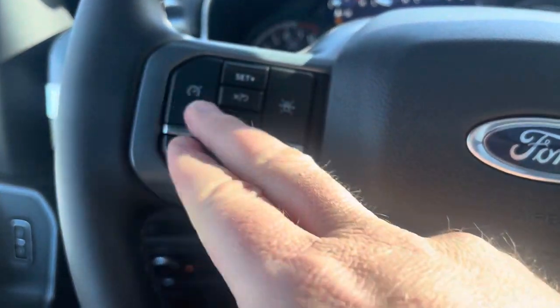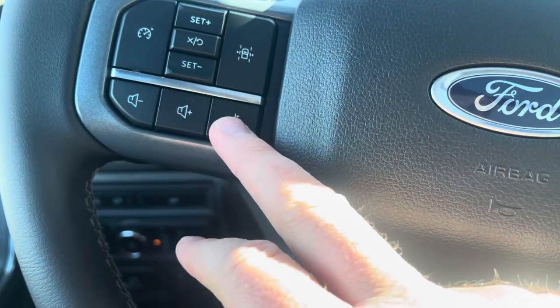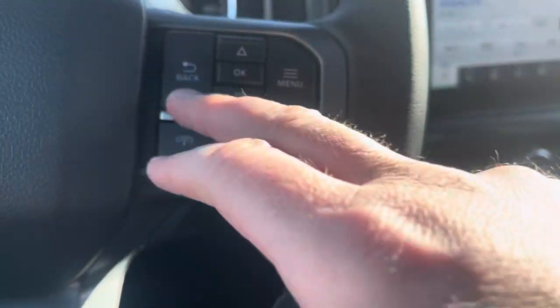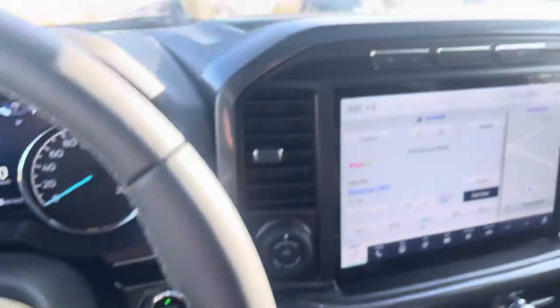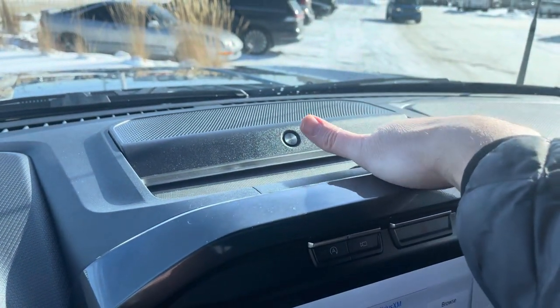On the steering wheel you have cruise control, volume controls, and voice recognition. There are also controls for the display up top, as well as phone and stereo controls. Another Bang & Olsen stereo speaker and a place to put things.